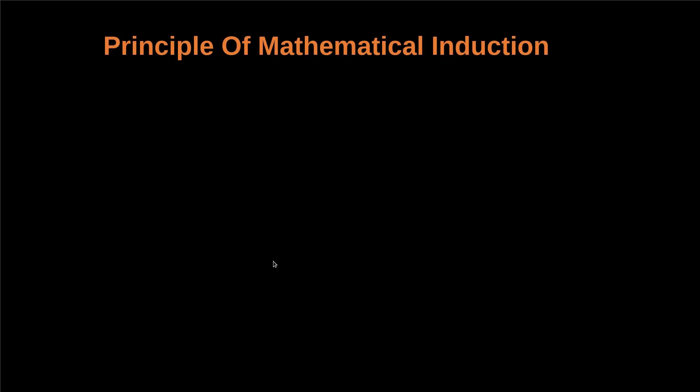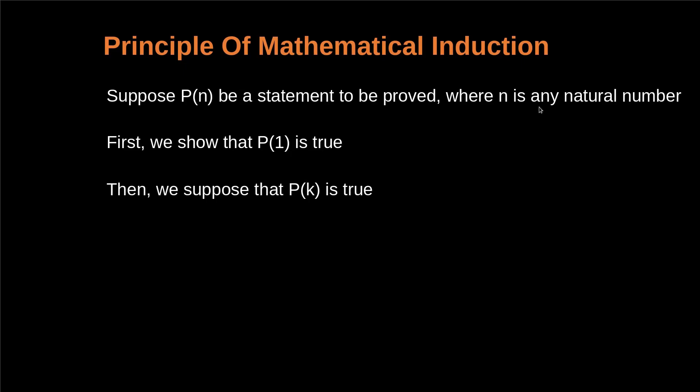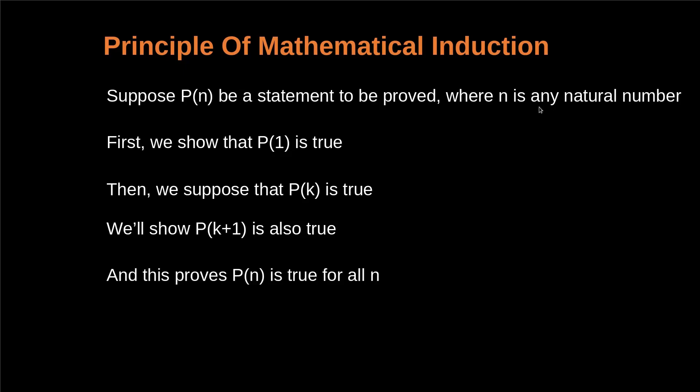So first let's discuss the principle of mathematical induction. We use it to prove mathematical theorems or facts. To use this principle, we first suppose the statement to be P(n), which we need to prove, where n is any natural number. Then we show that P(1) is true, meaning we prove the fact is true for n = 1. After this, we suppose the statement is true for n = k, that is we suppose P(k) is true, and then we show P(k+1) is also true. This proves that P(n) is true for all n.